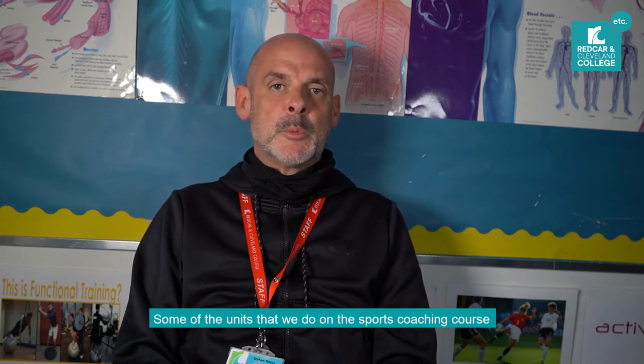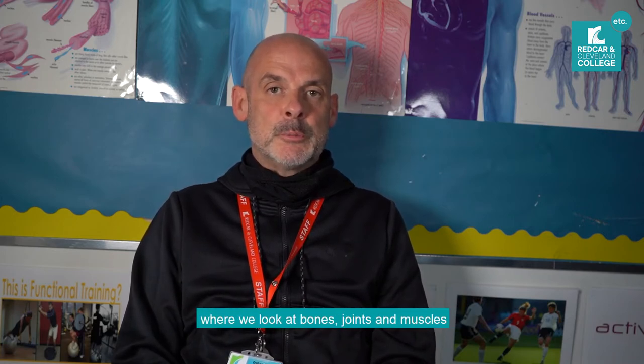Some of the units that we do on the sports coaching course are anatomy and physiology, where we look at bones and joints, muscles, and heart and lungs. We also look at nutrition, where we look at macros and micros and working out balanced diets for clients and athletes.